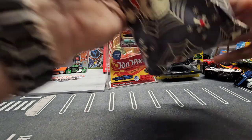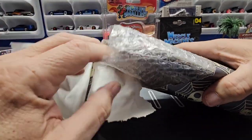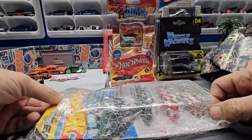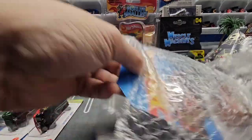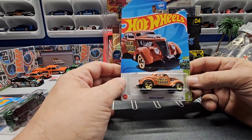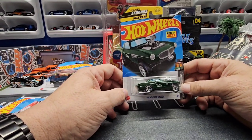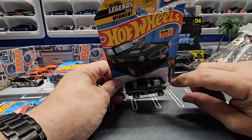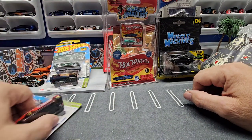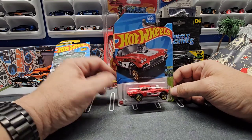All right, we got this package — it is wrapped and bubble wrapped. Oh, we got some gassers! So we got 'Passing Gas,' we got the 2023 Legends Tour Winner, the Volvo Gasser — I saw someone take this motor out and put it in the '55 Gasser and it fits perfectly — and then we have the Corvette Gasser. Sweet.